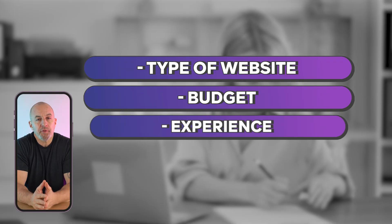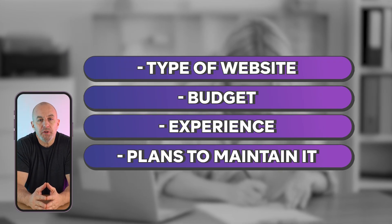If you have a website and your presence online, then choosing the right hosting service is a big deal. Trying to find the best option for you and your business can be frustrating, but it really comes down to the type of website you have, your budget, your experience, and all the plans you have to maintain it.